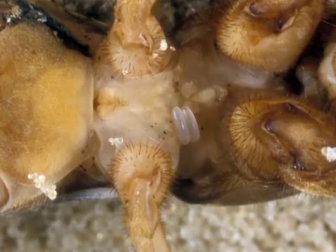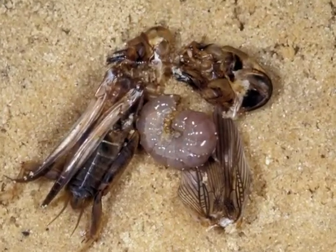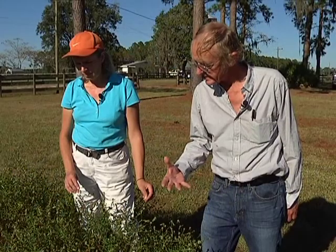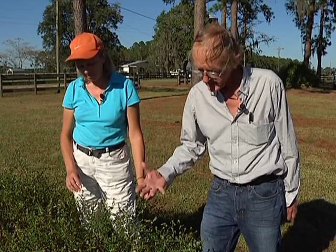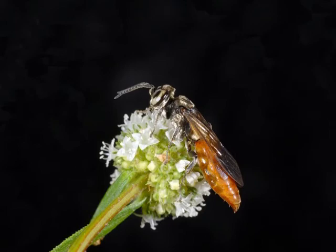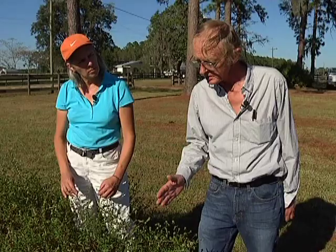While the mole cricket is paralyzed, the female wasp lays an egg on the underside of it. A week later, from that egg hatches a wasp grub that feeds from the outside of the mole cricket, sucking out the juices. About 15 to 17 days later, you've got a dead mole cricket and a wasp pupa in the ground, from which a new adult wasp will emerge.